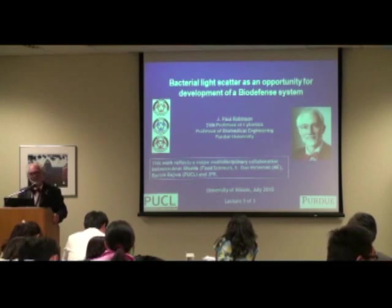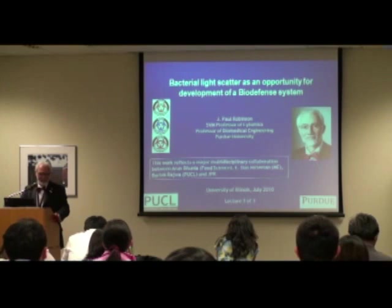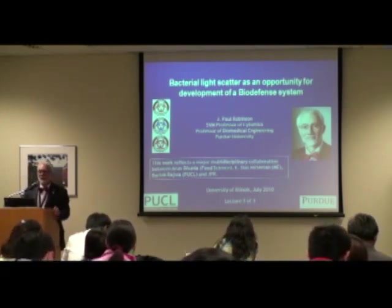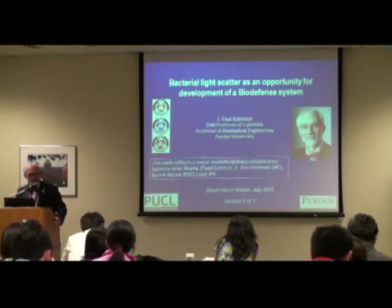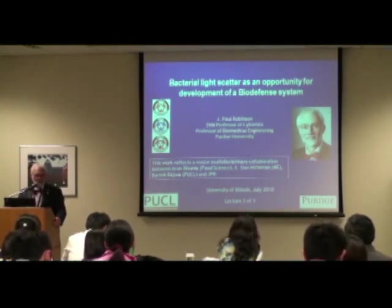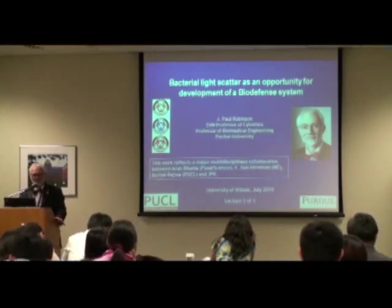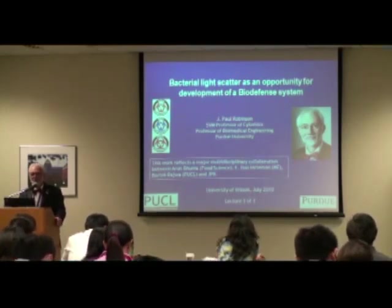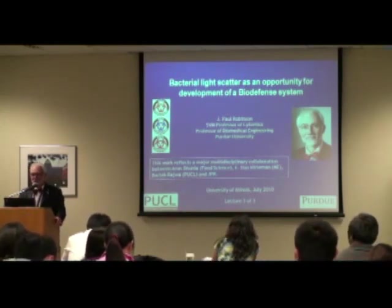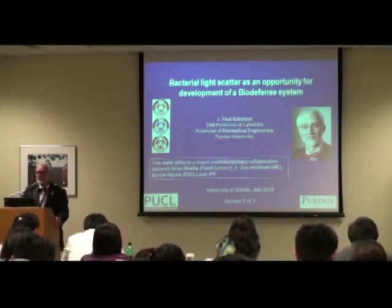I was going to say it's a pleasure to be here, but I've already said that, haven't I? Bacterial light scatter. What I want to do is tell you a story about how we identify bacteria, and I want to try to convince you that this could be a biodefence possibility. Since we just convinced the NIH that it is, I think it's a story that has legs and might go somewhere. But we're at the very beginning of this project.